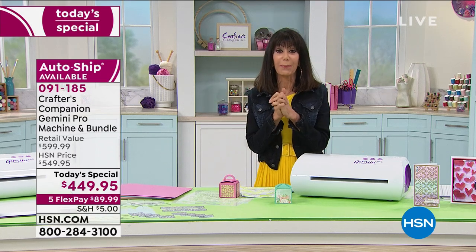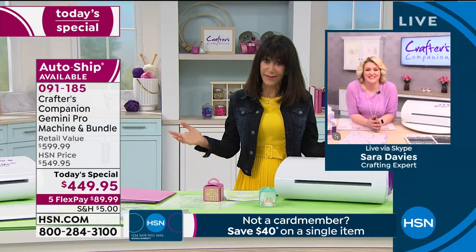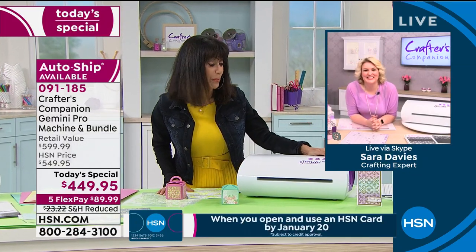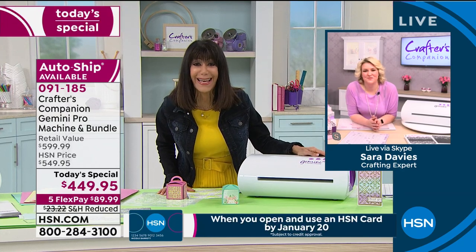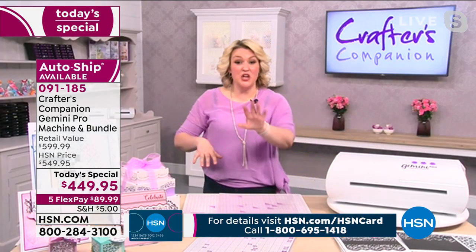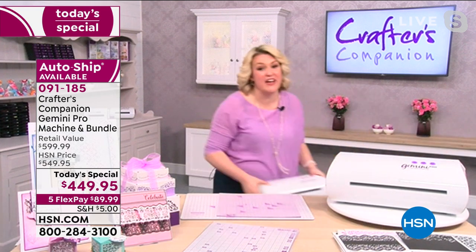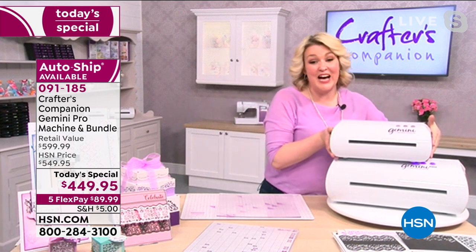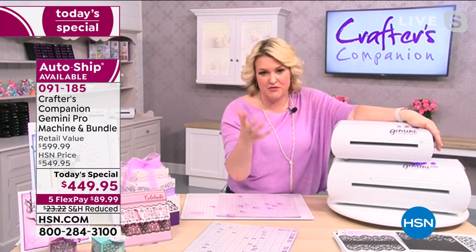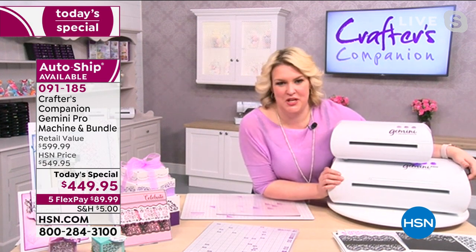Let me bring in my fabulous guest Sara Davies, who started this incredible business back in college. Happy New Year! Looking at it on screen, it actually doesn't feel that big. Let's get the regular Gemini and put it side by side. This is the one that a quarter of a million people worldwide own. Those who want to go big — I like to call this the big daddy machine — it's the professional one.